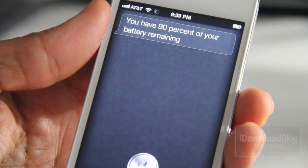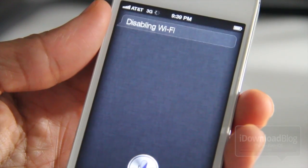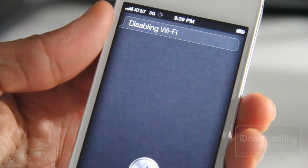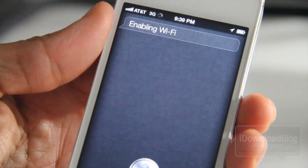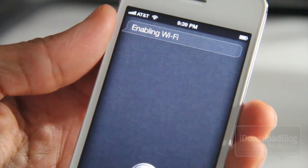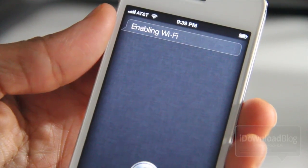Disable Wi-Fi. Disabling Wi-Fi. Now I'm running on 3G. Enable Wi-Fi. Enabling Wi-Fi. Wi-Fi is back and enabled — it'll take a while to actually take effect. There it is right there. It is Siri toggles.